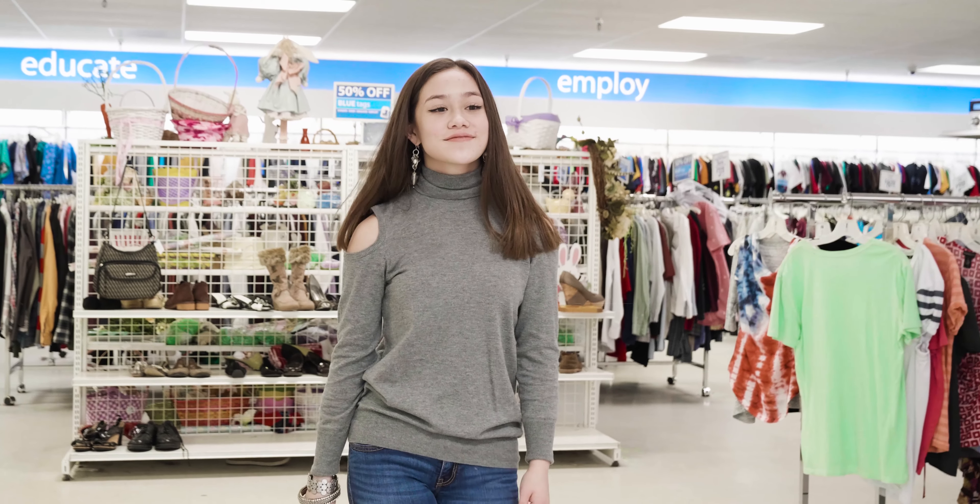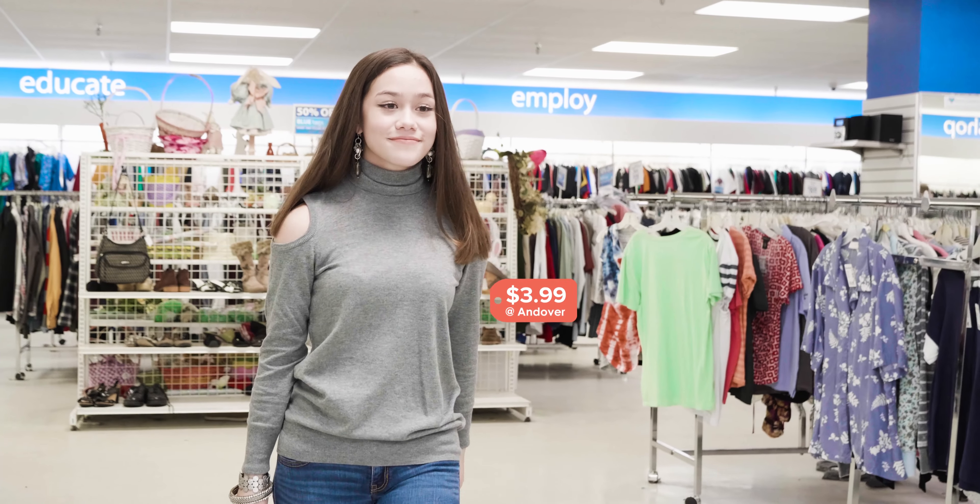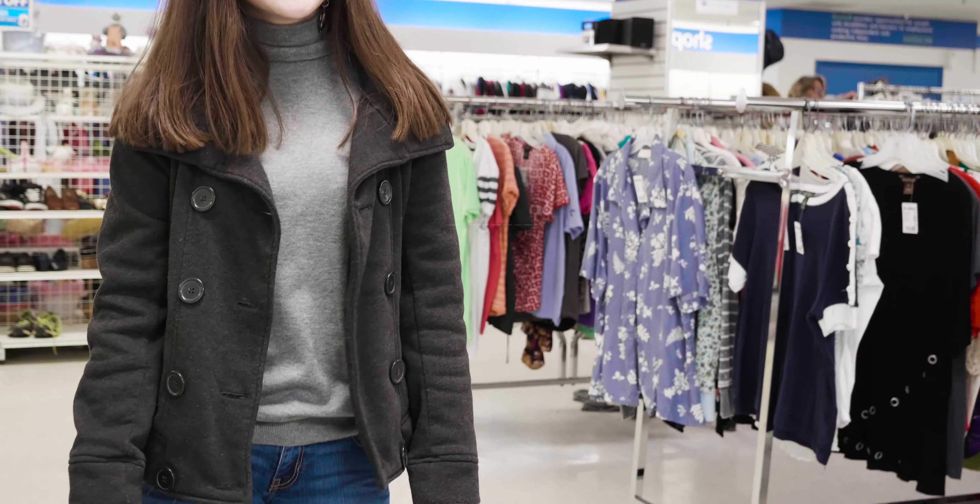A look's cold shoulder top was brand new with the tags, and quite the bargain at just $3.99. It pairs perfectly with a classic gray coat, which was under $12. She can wear this coat all season long with so many different outfits. It's truly a great buy.